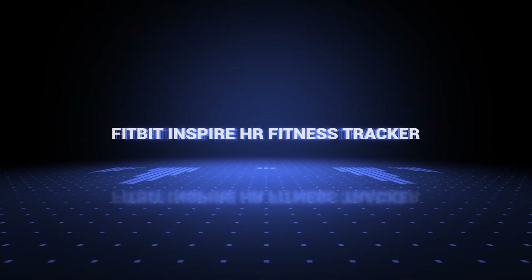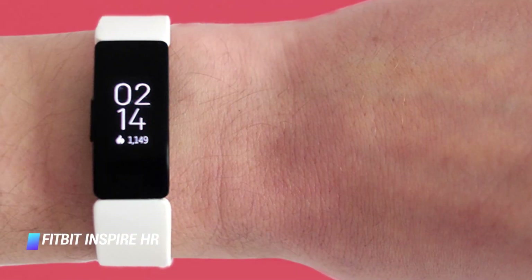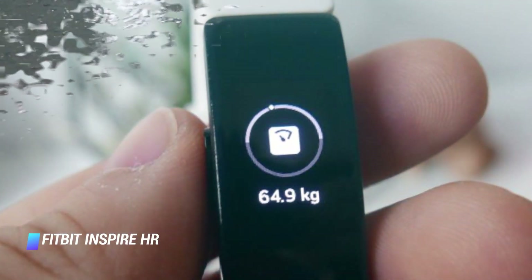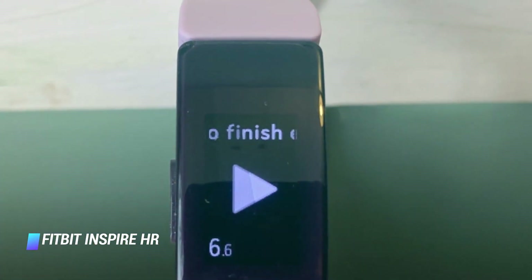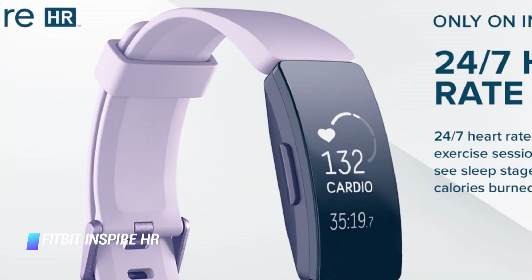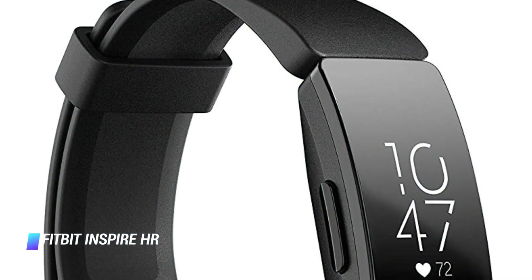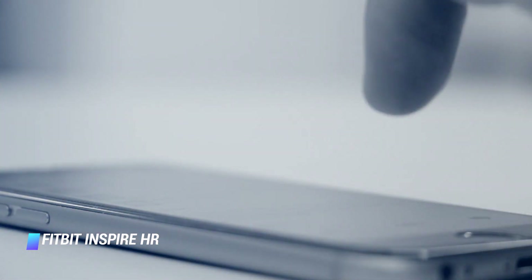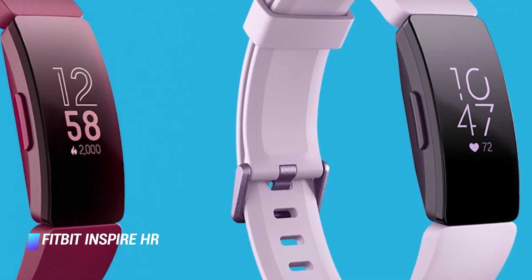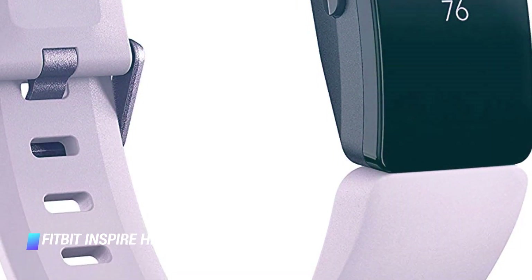Number 1: Fitbit Inspire HR Fitness Tracker. The Fitbit Inspire HR is a discrete fitness tracker packed with handy features: a built-in heart rate tracker, a fully waterproof body resistant up to 50 meters, up to 5 days of battery life between charges, and the ability to keep tabs on the quality of the user's sleep. Thanks to its OLED touchscreen, the Inspire HR is also easy to use. The gadget can deliver smartphone notifications too. As expected from a Fitbit product, the Inspire HR presents all the fitness data it collected in an intuitive mobile app.